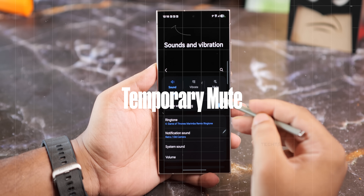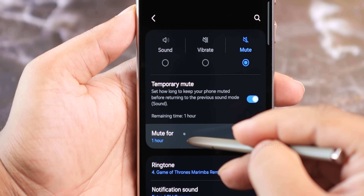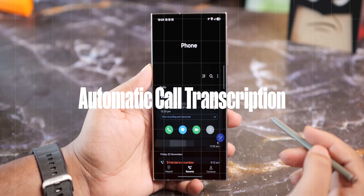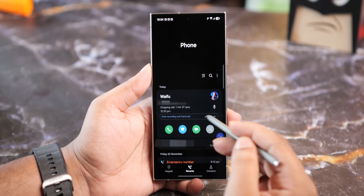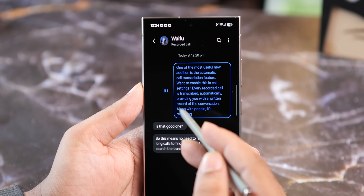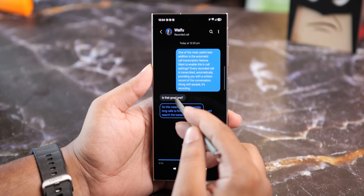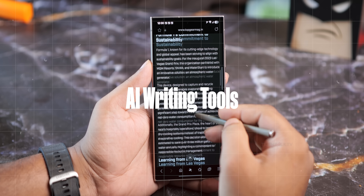If you need to mute your phone temporarily, One UI 7 has a new temporary mute feature. This allows you to mute your phone for a specified amount of time, which is handy when you don't want to forget to turn your ringer back on. One of the most useful new additions is the automatic call transcription feature. Once you enable this in call settings, every recorded call is transcribed automatically, providing you with a written record of the conversation along with the voice recording.